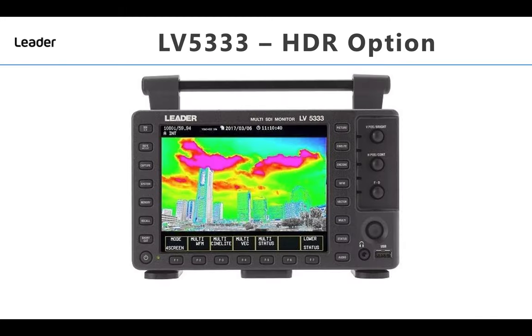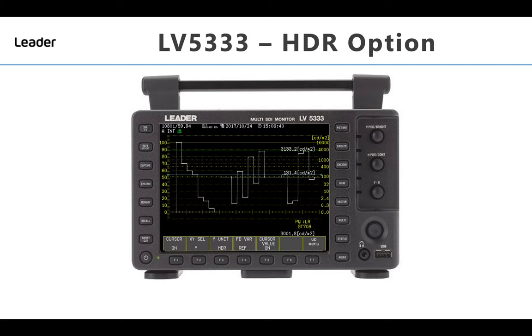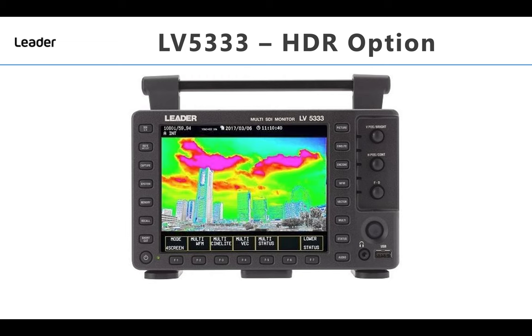The HDHDR software license LV5333SER02 is a function that enables HDR video signal analysis by picture display and waveform display. With the picture display, HDR images can easily be checked by use of the Cinezone HDR force colour display tool, which provides easy-to-distinguish areas of potential concern within the picture.